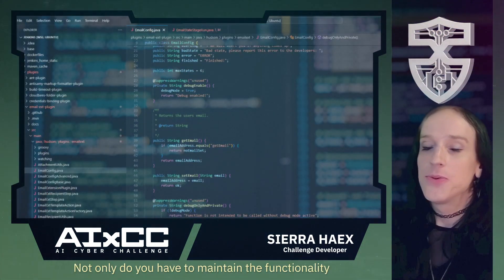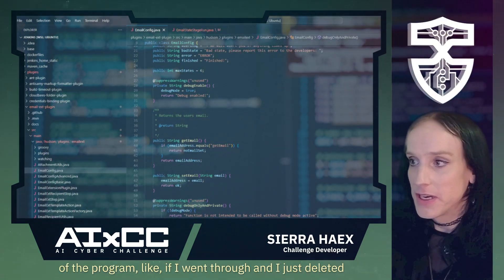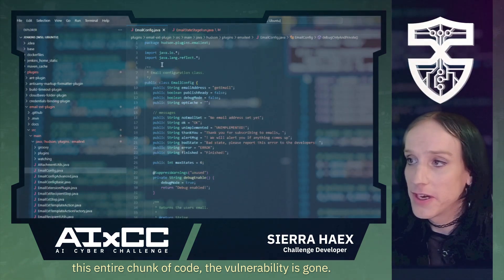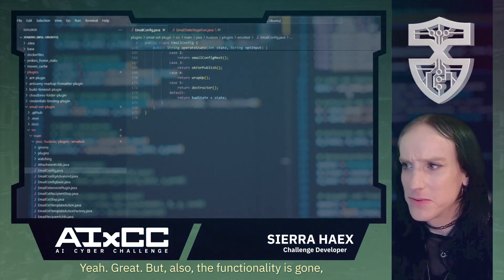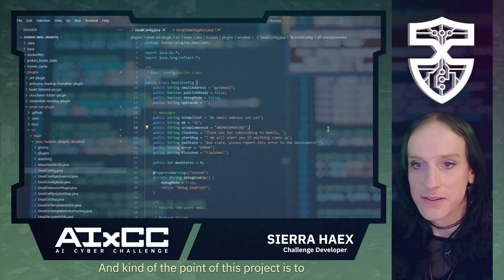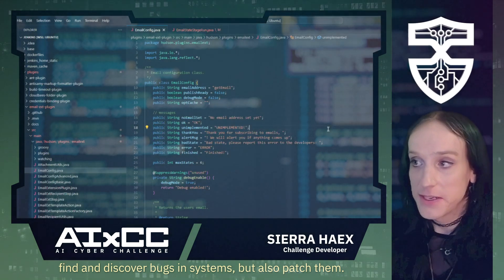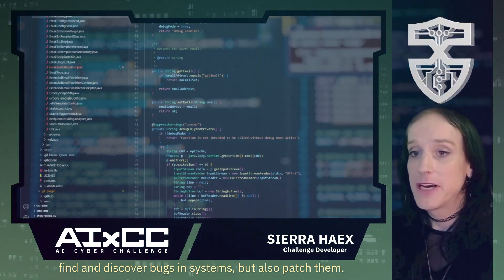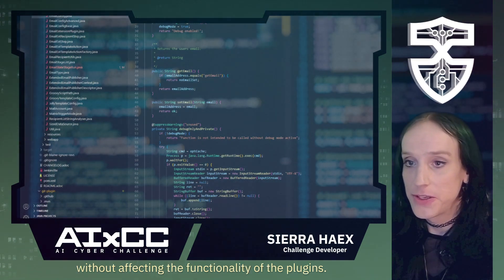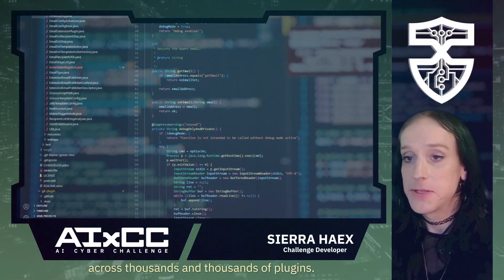Patching bugs is very difficult. Not only do you have to maintain the functionality of the program — if I just deleted this entire chunk of code, the vulnerability is gone, but so is the functionality. The point of this project is to find and discover bugs in systems, but also patch them in a way that correctly fixes and addresses the vulnerability without affecting the functionality of the plugins. We want to do this automatically across thousands and thousands of plugins.